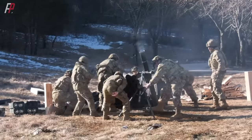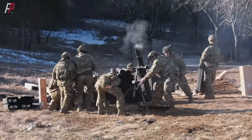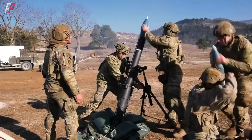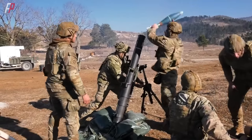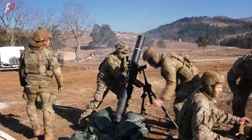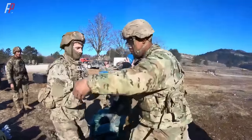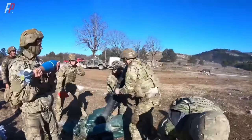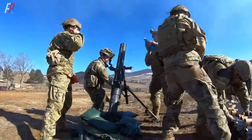The M1287 can disrupt enemy forces and shape the battlefield in a precise and reliable manner. The M121 mortar can fire various types of 120-millimeter ammunition, enabling it to fulfill a wide range of tactical roles. For long-range fire support it can use high-explosive rounds for direct impact, while smoke and illumination rounds can be deployed for concealment and signaling purposes.